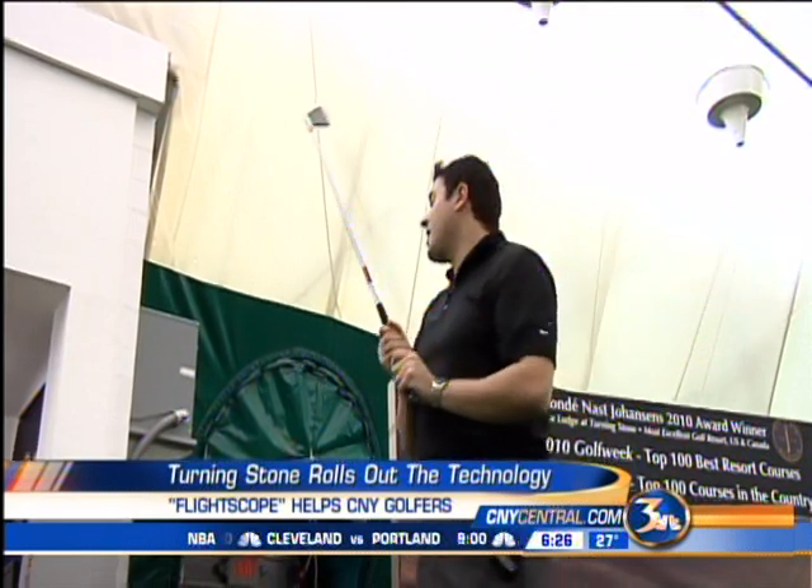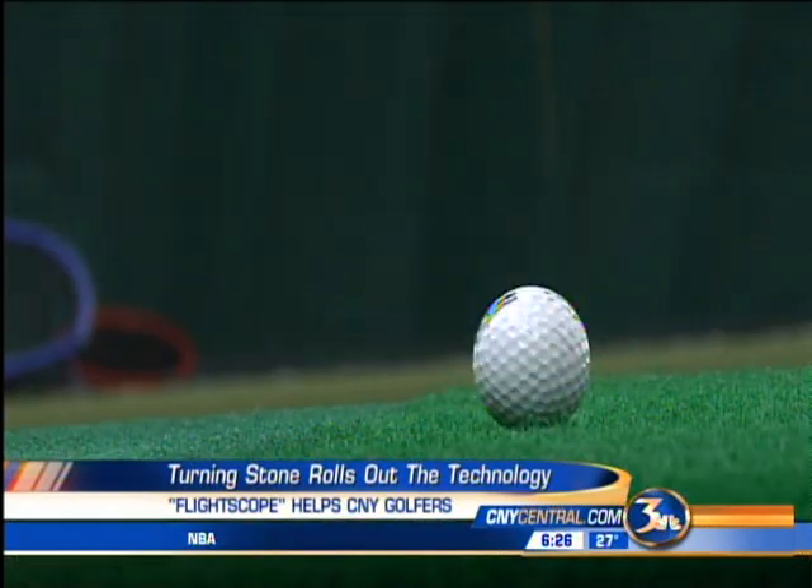That'd be a good one to look at right there. Feels a lot better, yeah. It was pulled a little bit there. A little bit, not bad though.